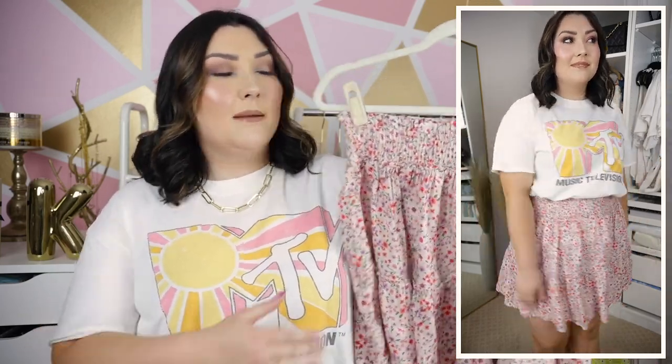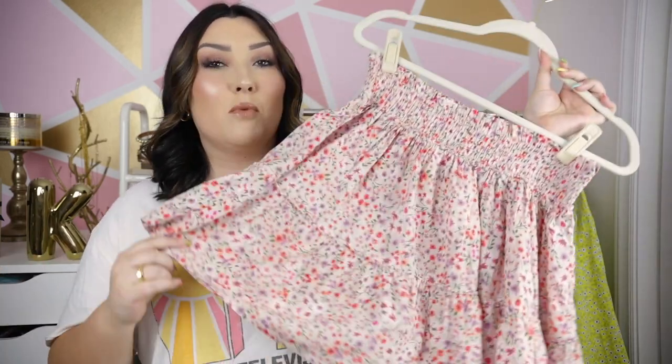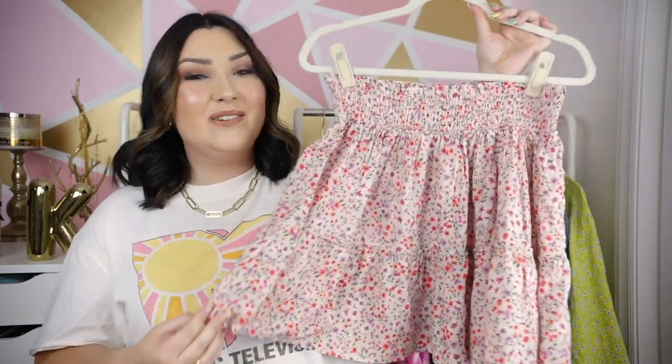I thought the colors of both items really worked well together — just something unexpected that I love. I tucked the t-shirt into my skirt and paired it with a pair of really pretty gold sandals. For those who've watched plenty of my try-on videos, you know how I feel about pairing a graphic tee with a more feminine skirt — it's just a really fun outfit and super easy. I feel like it works every single time, and this outfit was no different.